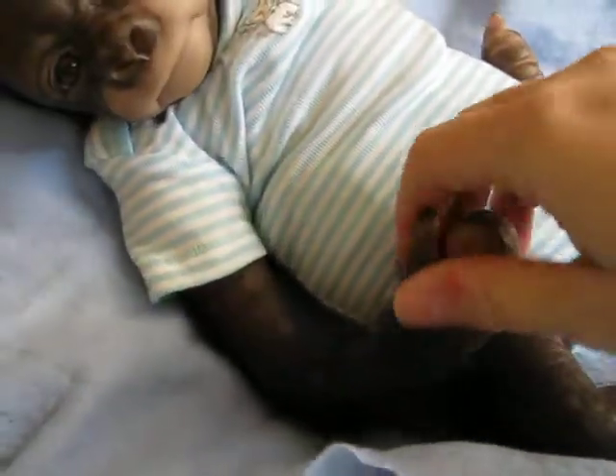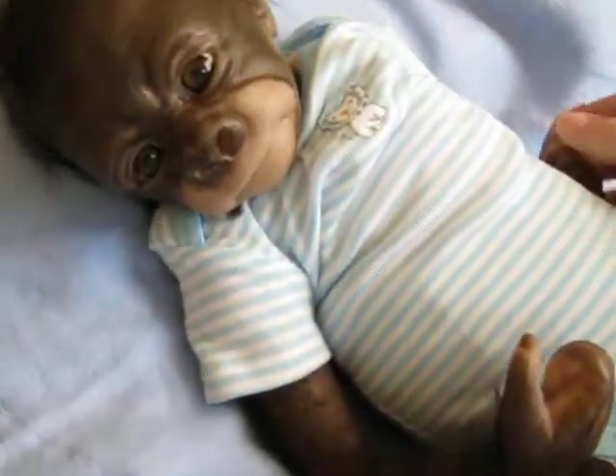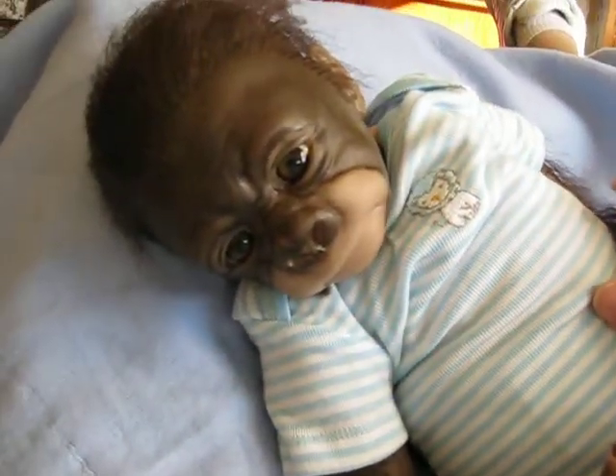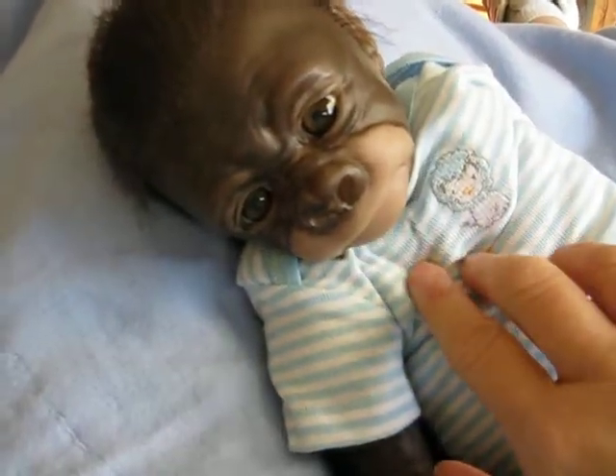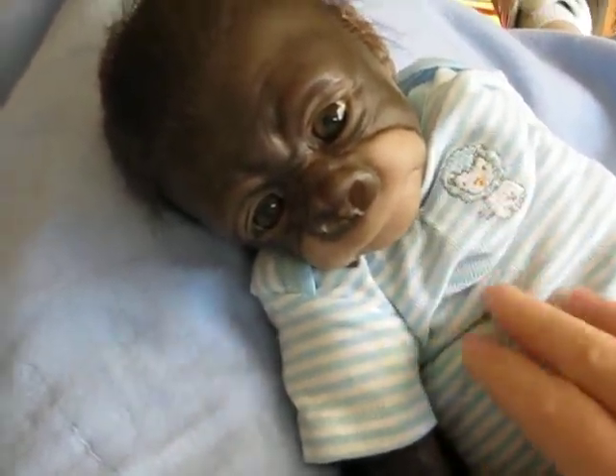He came pre-rooted, pre-painted, and with his eyes already put in, which is an easy thing to do. And he is just adorable. He's got on a little blue and white striped onesie with a little lion on the front.